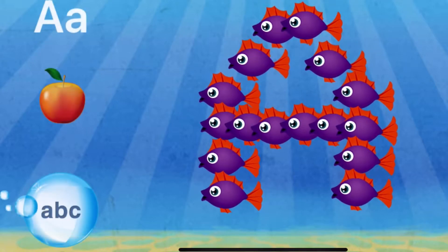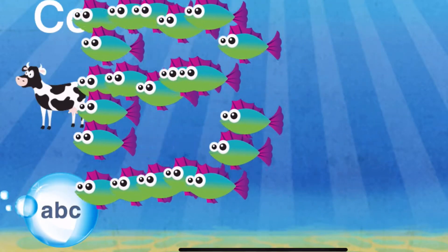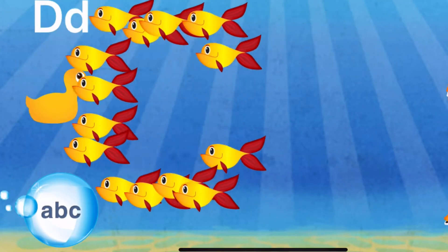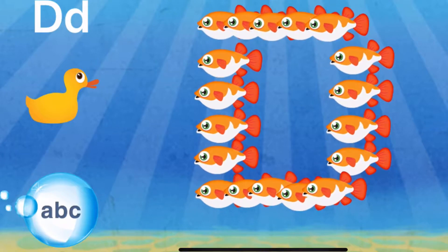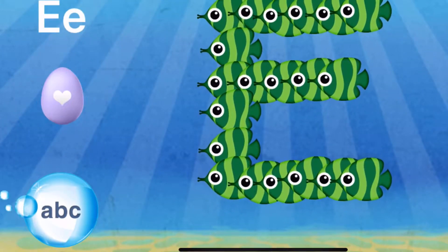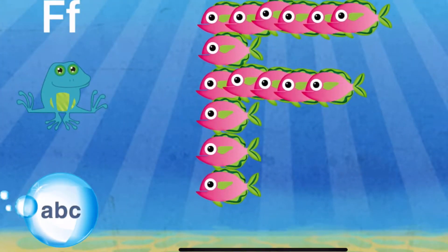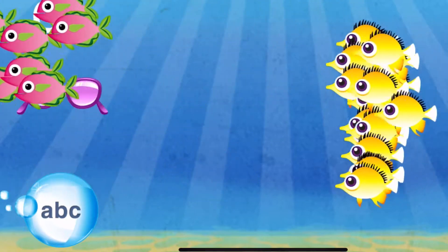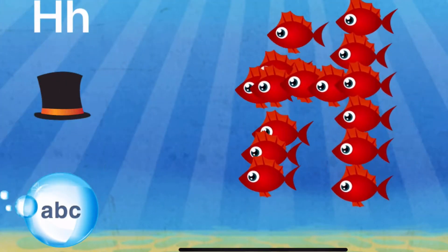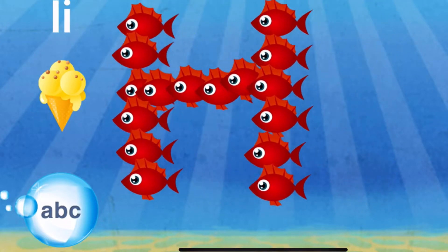A. B — B is for bear. C — C is for cow. D — D is for duck. E — E is for egg. F — F is for frog. G — G is for glasses. H — H is for hat.